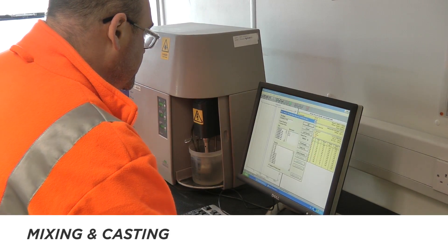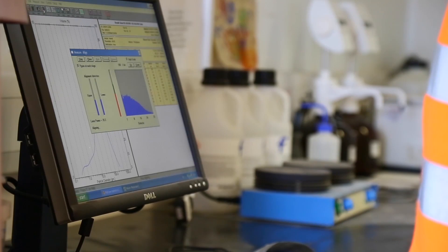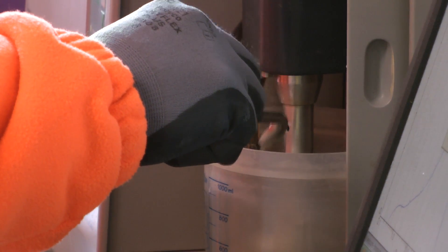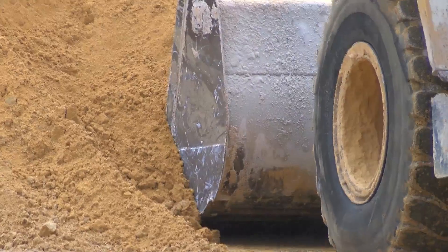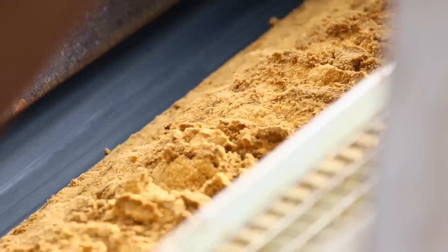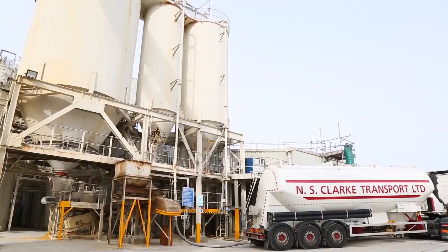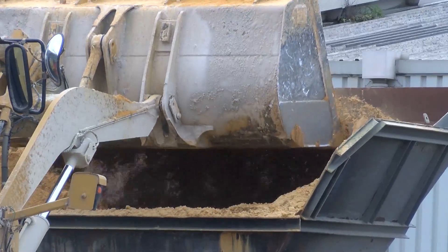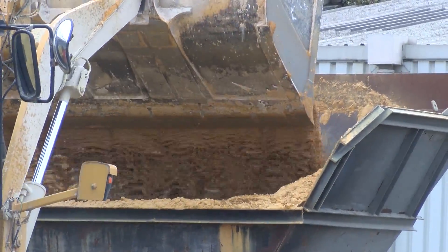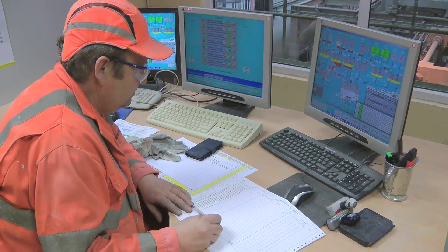The production of a Durox block starts with the careful selection of raw materials. Sand with a high silica content, lime, cement, aluminium powder, and anhydrite all form part of the initial mix. The silica sand is the largest component, moved from the stockyard by loading shovel and conveyor to a holding silo, while cement and lime powders are delivered by tanker. All raw materials are responsibly sourced, and Durox has been certified to the responsible sourcing standard BES 6001 with a rating of Very Good.